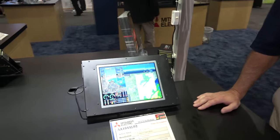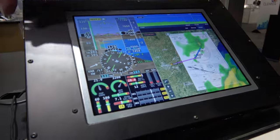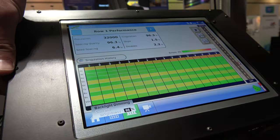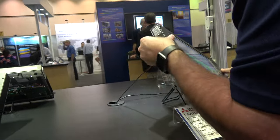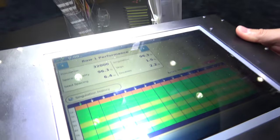Transflective means it's using reflected light also. That is correct. We can turn the backlight off on this — and it's still visible outside. There's the lighting off there.